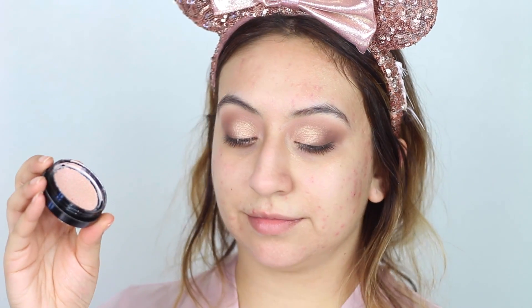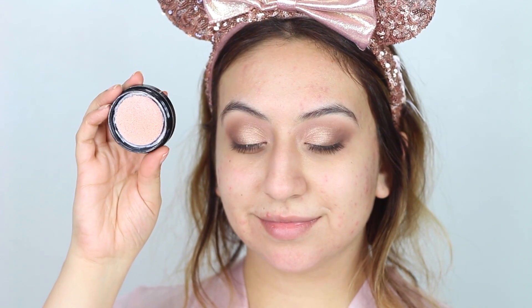While my mascara dries, I'm going to move on to primer. This is a new primer I am trying out — it is the NYX Hydra Touch. I loved it; it does make my skin look more luminous and makes my makeup last all day. But before we move on to foundation, I'll be taking this cream highlighter from Wet and Wild and applying this to the tops of my cheeks just to give me a nice natural glow that'll peek through my foundation.